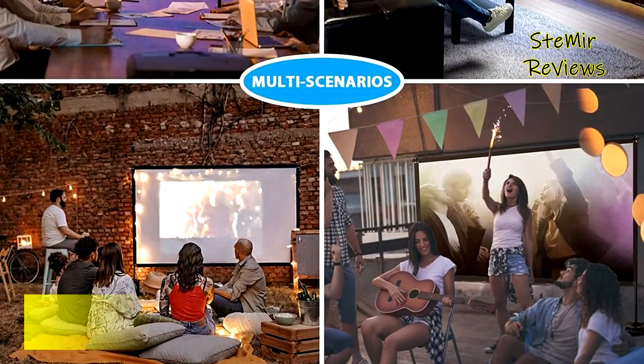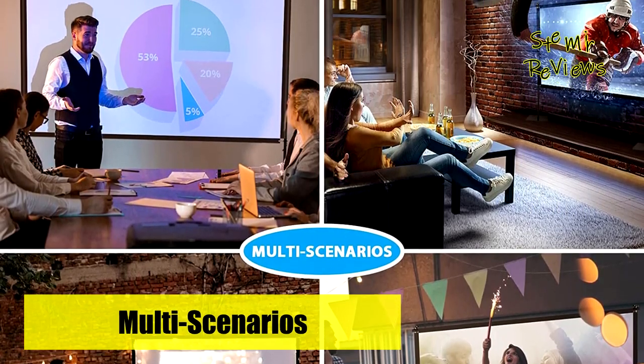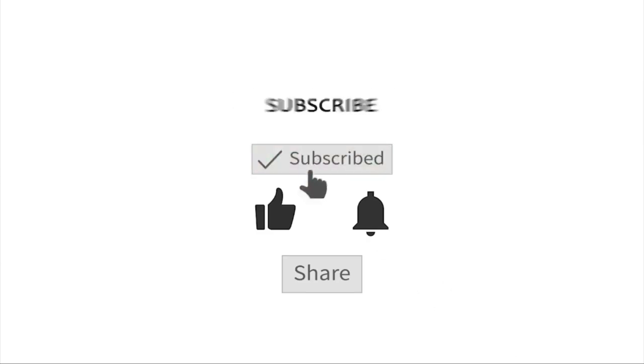Which projector screen with stand would you like to buy? Leave us a comment below. If this video helped you, don't forget to subscribe and like this video. See you next time. Goodbye.